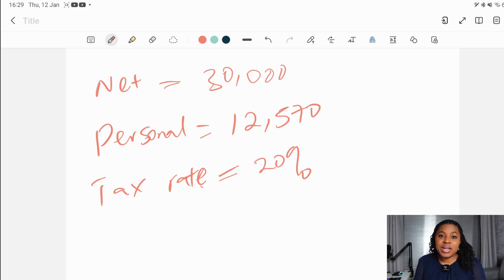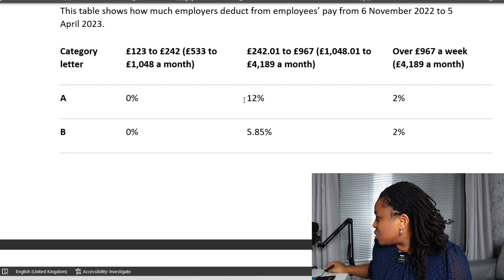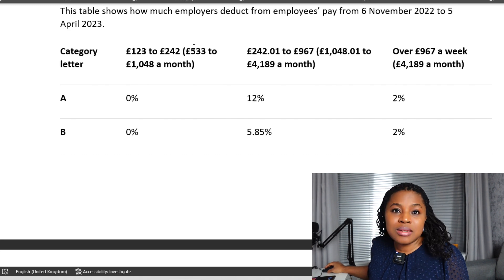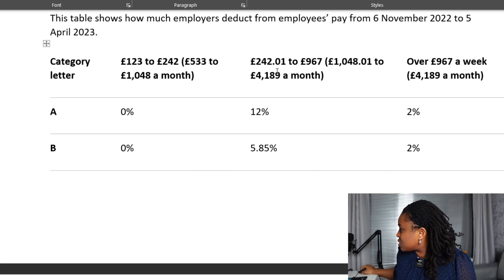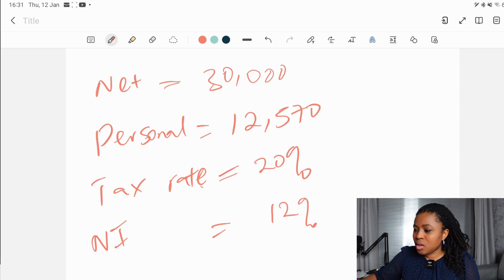We also need to find out the national insurance, because the two main deductions from your salary are tax and national insurance. Most people would fall under category letter A, and the key rate is 12%. Any amount earned within the personal allowance does not have national insurance deducted. Once you earn above the personal allowance, that income is taxed at 12% national insurance. For our £30,000 annual salary, you will fall under that 12% rate.